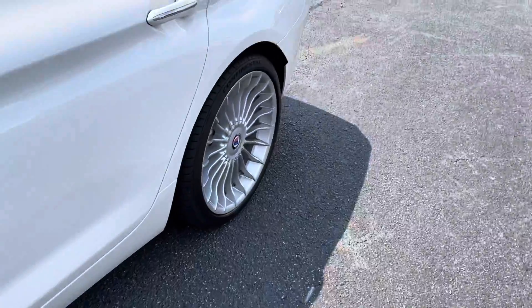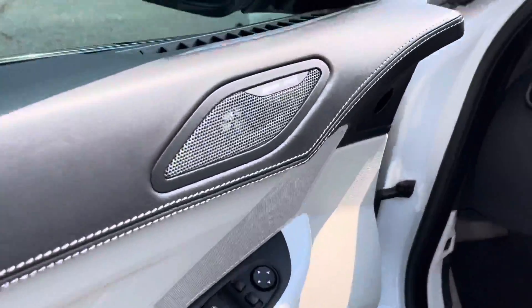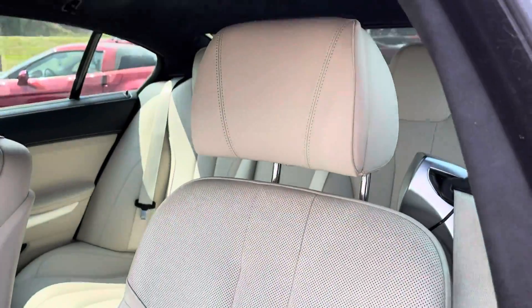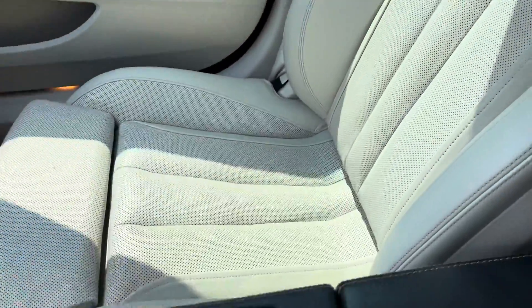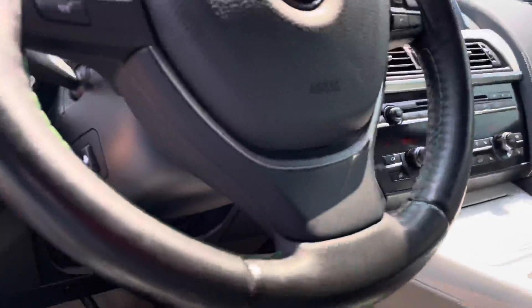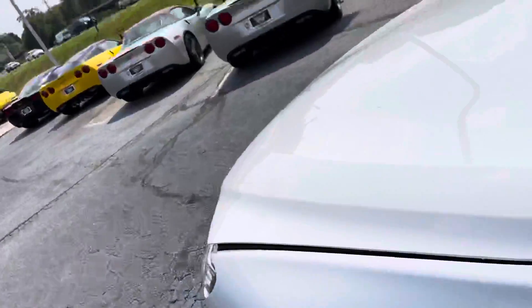Look at the inside — no smells, no cigarette smells, nothing like that. A little bit of Alcantara headliner, big sunroof, 35,000 original miles on there, heated and cooled seats, lane keeping — it's got it all.